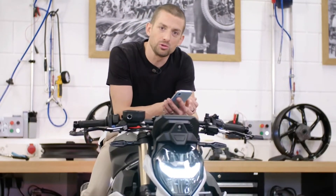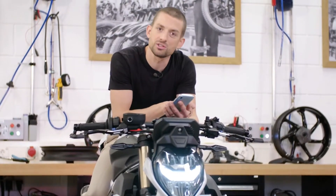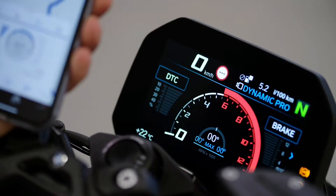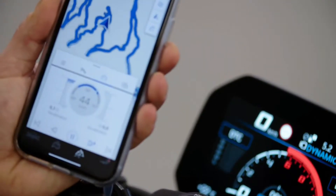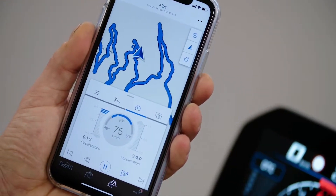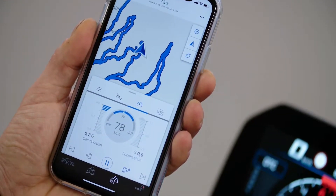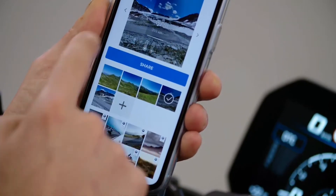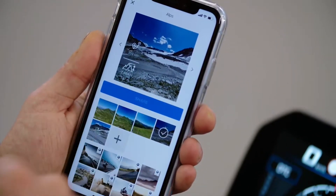Every bike comes with free Bluetooth connectivity for telephone functions, music streaming, navigation, and connection to our BMW Motorrad Connected app. All the data recorded in the app is the very same data seen by the traction control unit. You can see your maximum and actual lean angles, and what I really love about the app is you can share pictures taken during your tour, overlay them with your preferred data, and share them with friends.